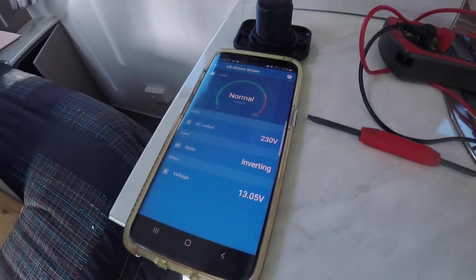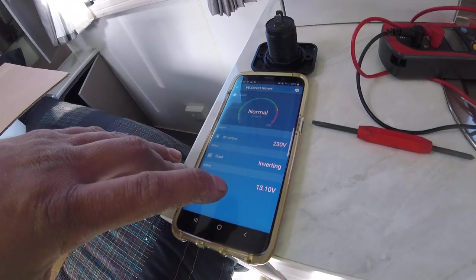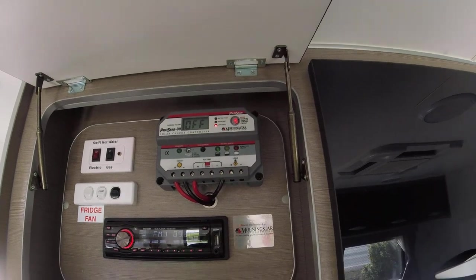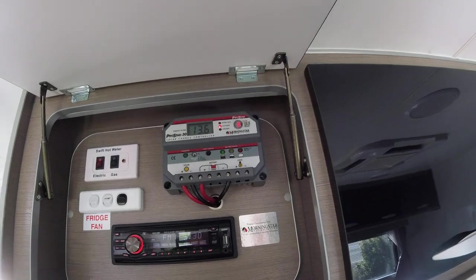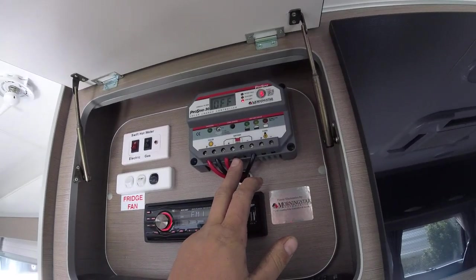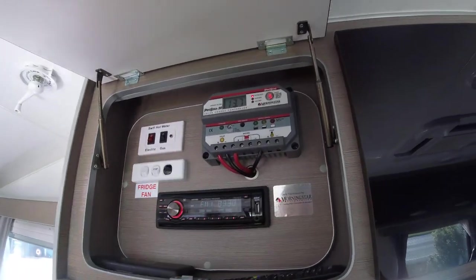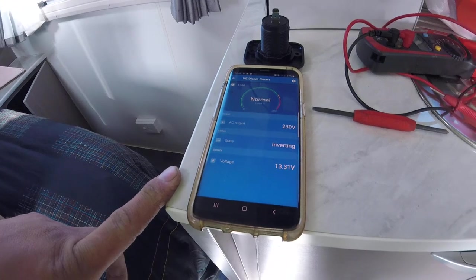With the load dropping to nothing you can see the battery voltage coming up. There's a little bit of a discrepancy with the ProStar's battery voltage reading - it's saying 13.5 to 13.6 but it doesn't actually have its sense wires connected. We might run those at some stage. There's a happy 14 amps making its way into the battery.